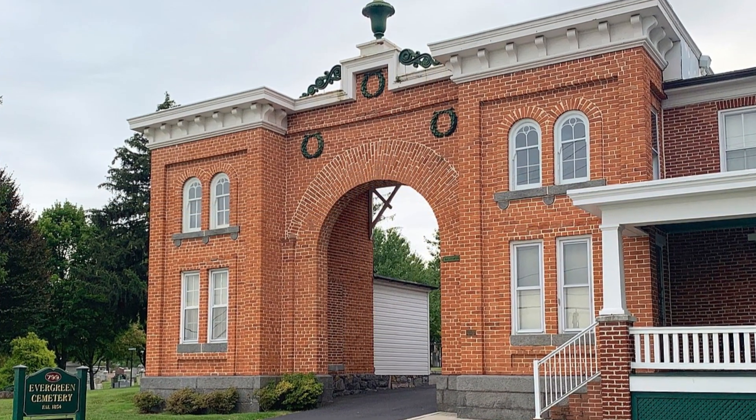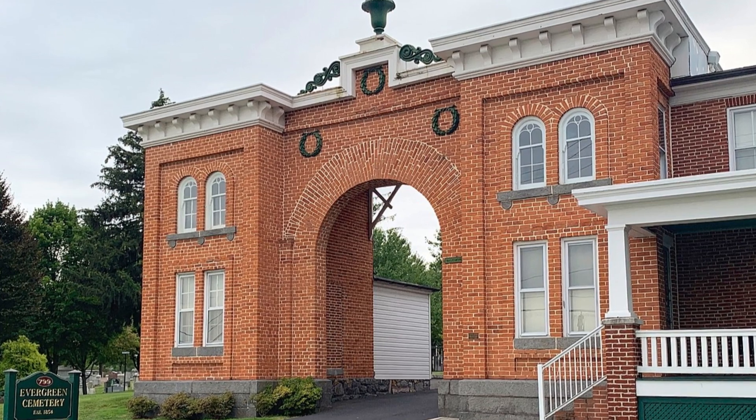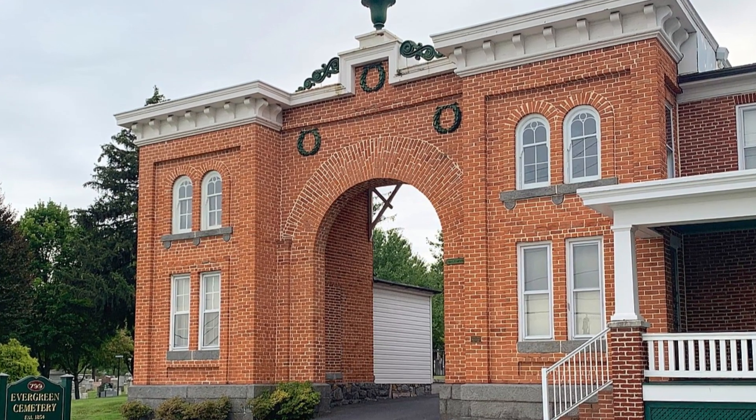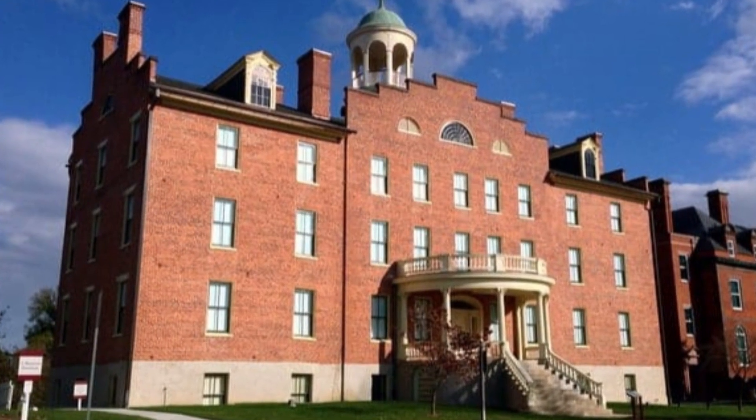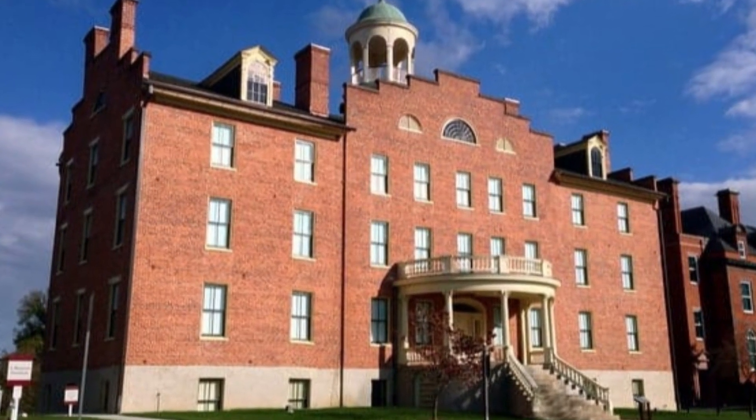11. Evergreen Cemetery. This cemetery holds the graves of many civilians who lived in Gettysburg during the battle. 12. Seminary Ridge. This hill was the starting point for the Confederate assault on the Union Army.